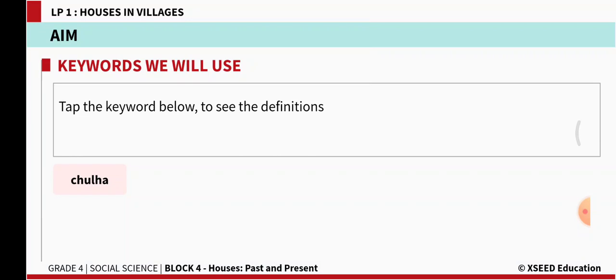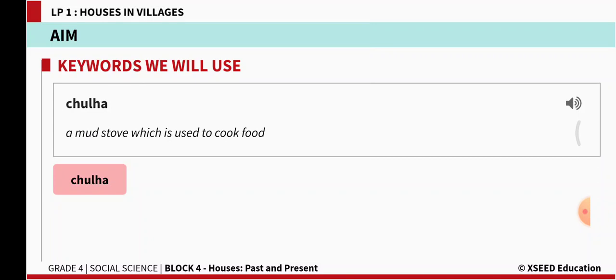The keyword to learn is Chulha. Chulha means a mud stove which is used to cook food.